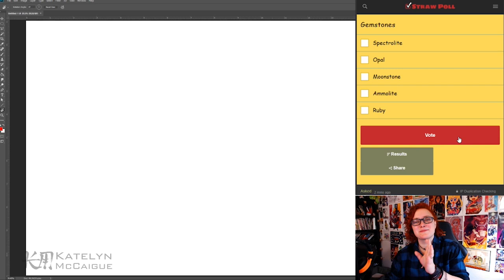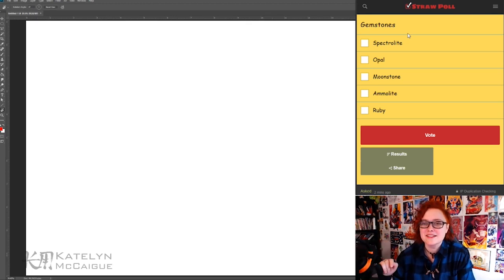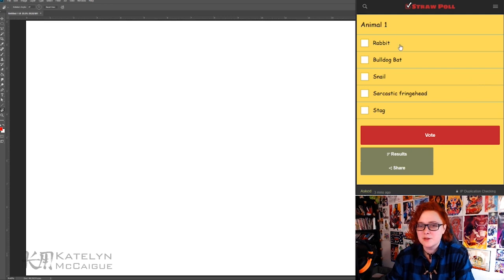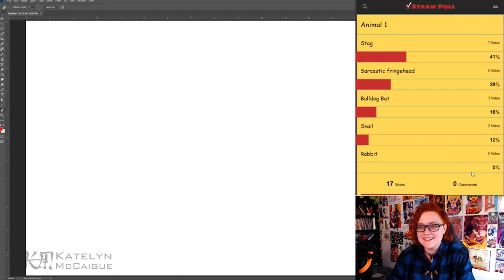The Twitch chat has voted and sent me some awesome suggestions. For the gemstones, we had spectrolite, opal, moonstone, amylite, and a ruby — and the results are an opal! I was actually expecting one of the other ones, but okay. For the first animal, it was a rabbit, a bulldog, bat, snail, sarcastic finge head, or a stag — and stag won!